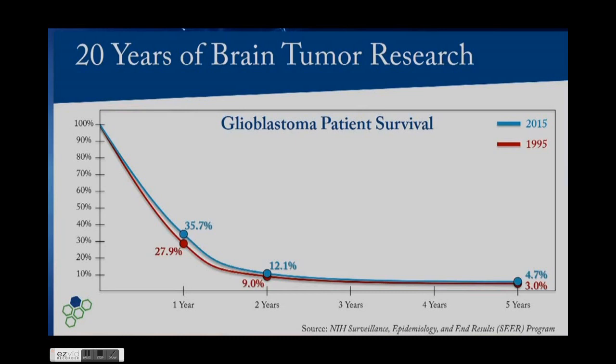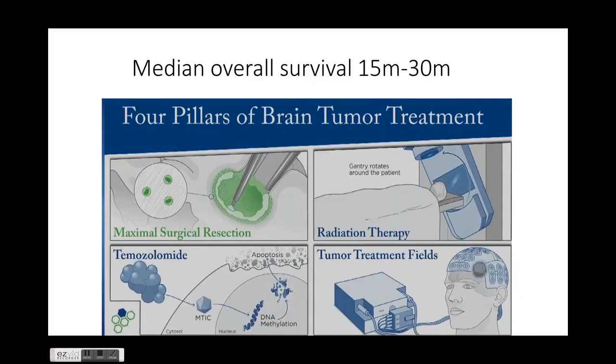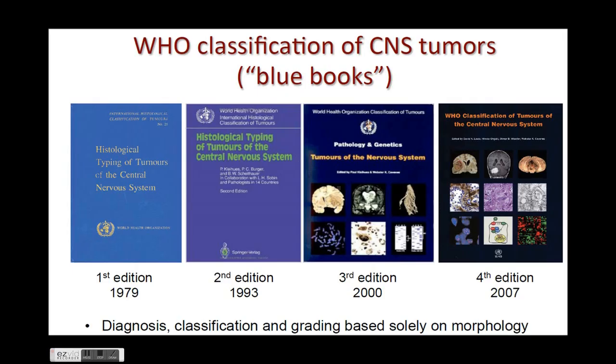Despite all the research, survival is really poor. The median overall survival for patients with glioblastoma is 15 to 30 months, depending on whether it's primary or secondary glioblastoma. The four FDA-approved treatments for brain tumors are maximal surgical resection, radiation therapy, temozolomide, and tumor treatment fields, which was recently approved.